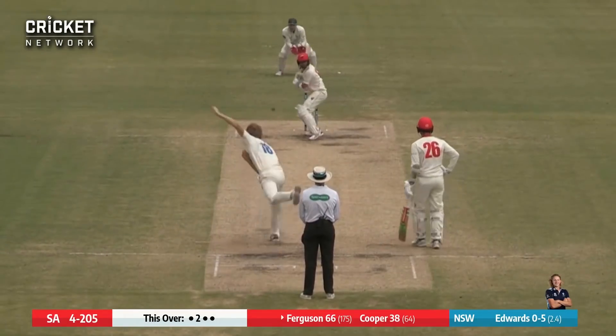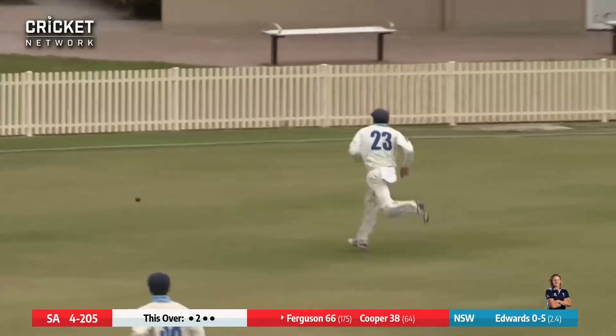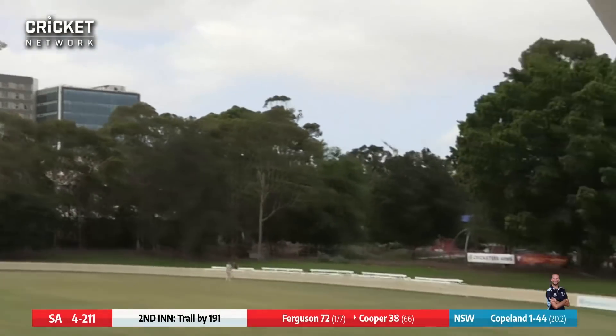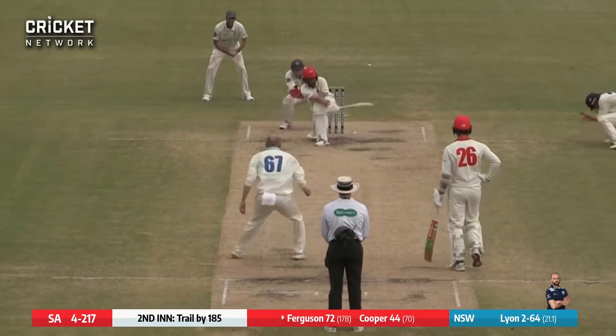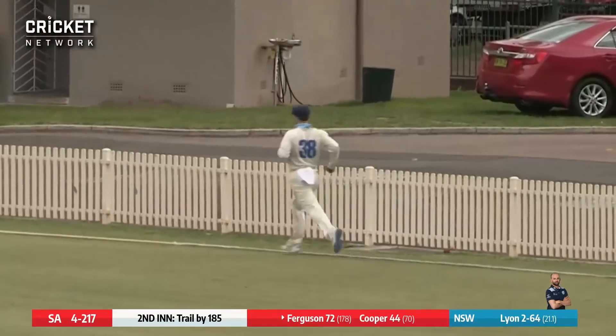Over Edwards, charges into Ferguson who uppercuts that backward of point — it was in the air but he kept it away from the infield, we get a boundary. Copeland to Cooper who lofts handsomely over mid-on for six — that's a cracking stroke. Lyon skips in to Ferguson who sweeps hard and beautifully towards the square leg fence for four.